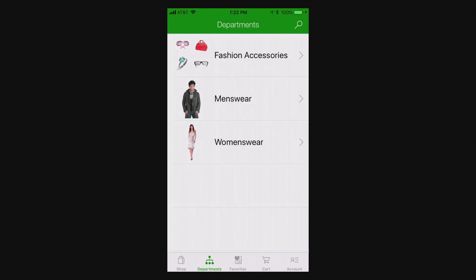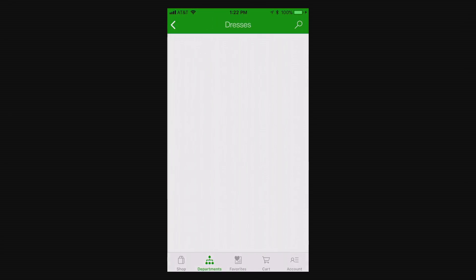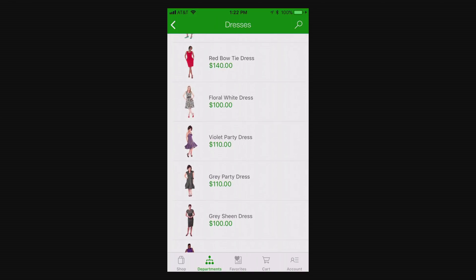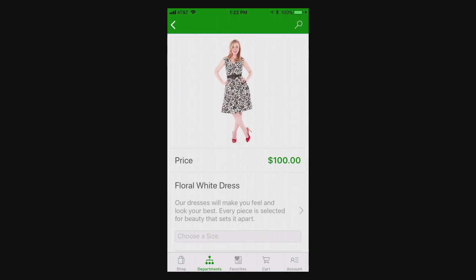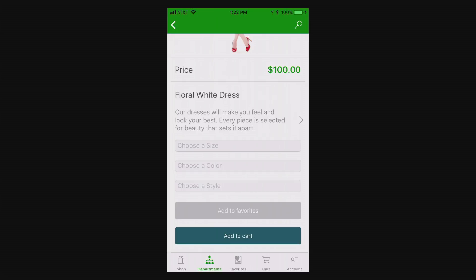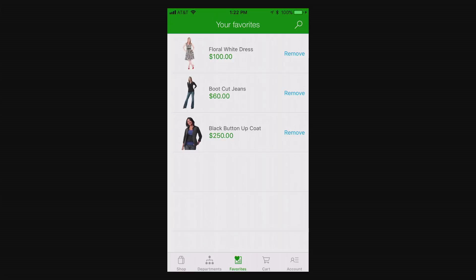Adriana is browsing through the women's wear category of products and finds certain dresses she's interested in, but she's not very sure about making the purchase right now without touching and feeling the product. She can see the product details in terms of pricing and attributes. So she decides to add the product to her wish list by adding it to her favorites. When she does that, the product gets added to a wish list — and there can be additional lists maintained in the app, like registries or other shopping lists.